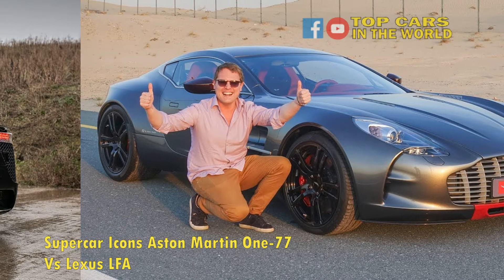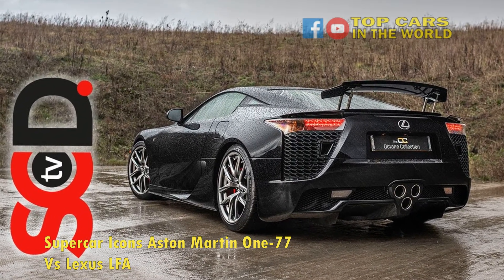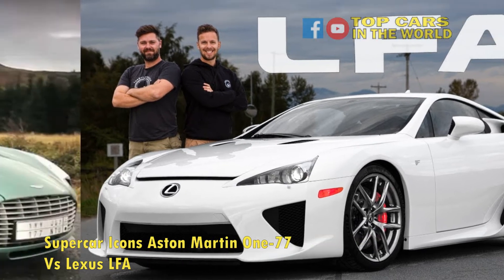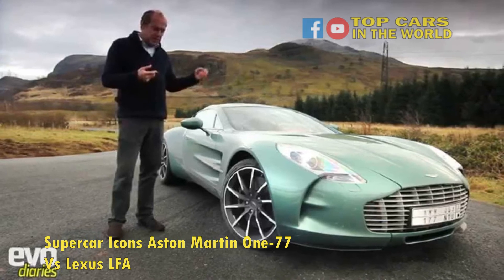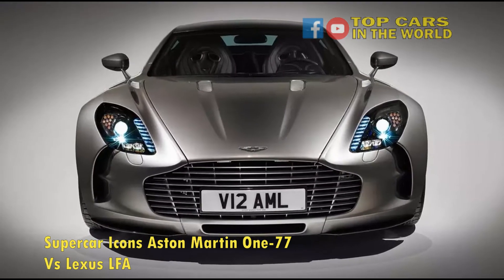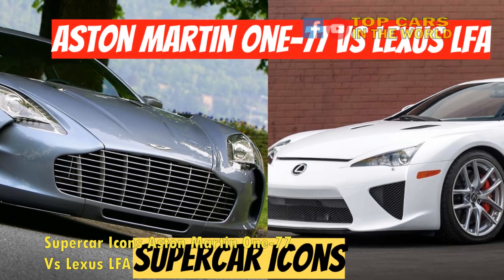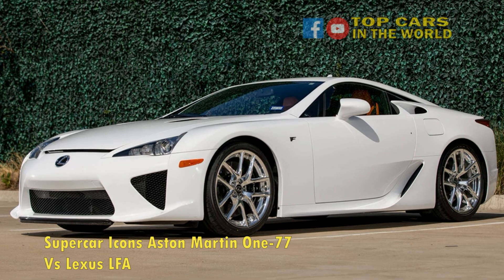In terms of performance, the Aston Martin One-77 takes the victory as well, having a slightly higher top speed — 220 mph compared with the LFA's 202 mph — despite sharing the same 0-60 mph time of 3.7 seconds. While the Aston Martin One-77 wins by a narrow margin, acquiring either of these two cars will be no mean feat as they are incredibly rare. But if we are to speak frankly, there is no clear winner here — both the One-77 and LFA are extremely over-engineered pieces of art that will remain a testbed for current and future speed machines.